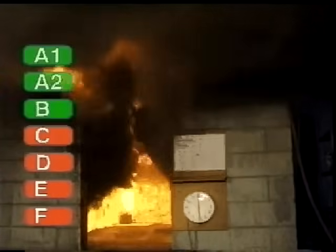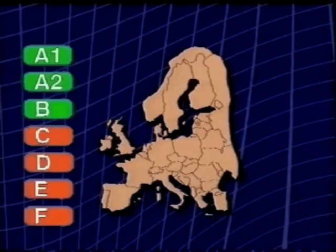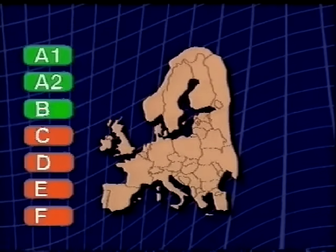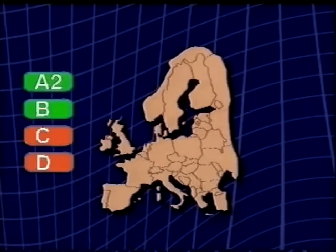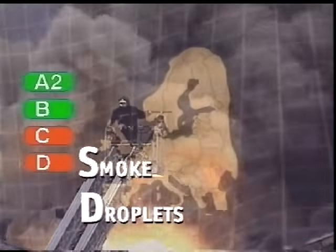The new classification system will include two extra safety criteria in the single burning item test. Products in Euroclasses A2, B, C and D will also be rated for how much smoke and flaming droplets or particles they release.